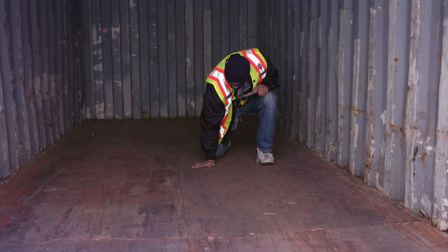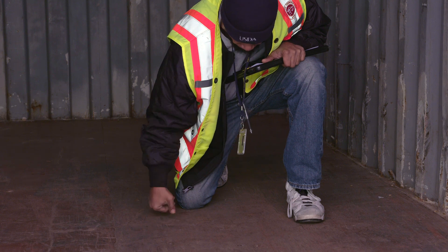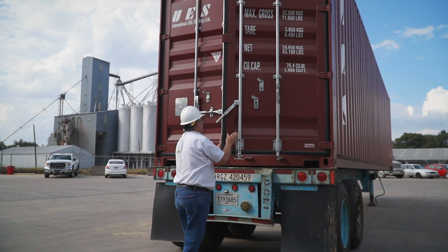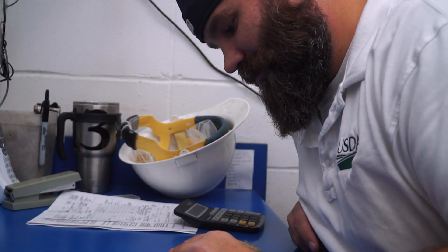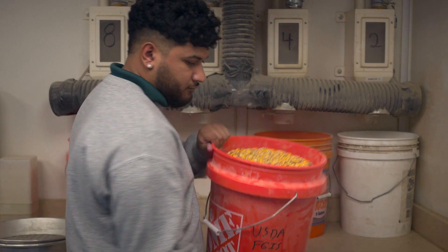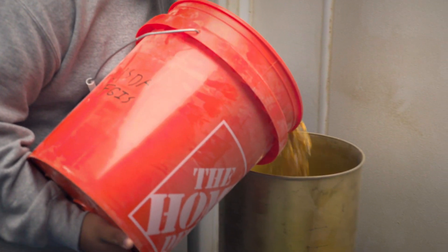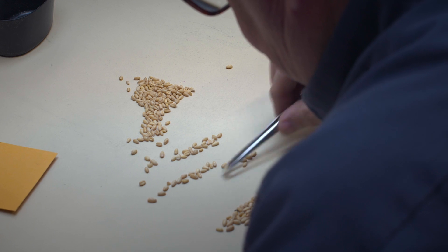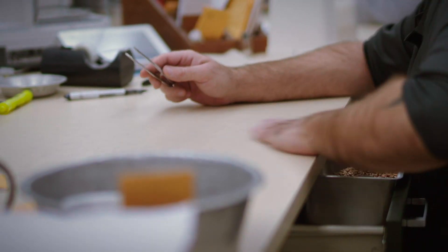The ACG must verify that storage compartments are clean and that hatch covers and doors will preserve the integrity of the shipment. An agricultural commodity grader is a crucial part of the Federal Grain Inspection Service's National Inspection System. Their unbiased appraisal of the product's quality helps ensure an accurate and orderly trade of America's grain.